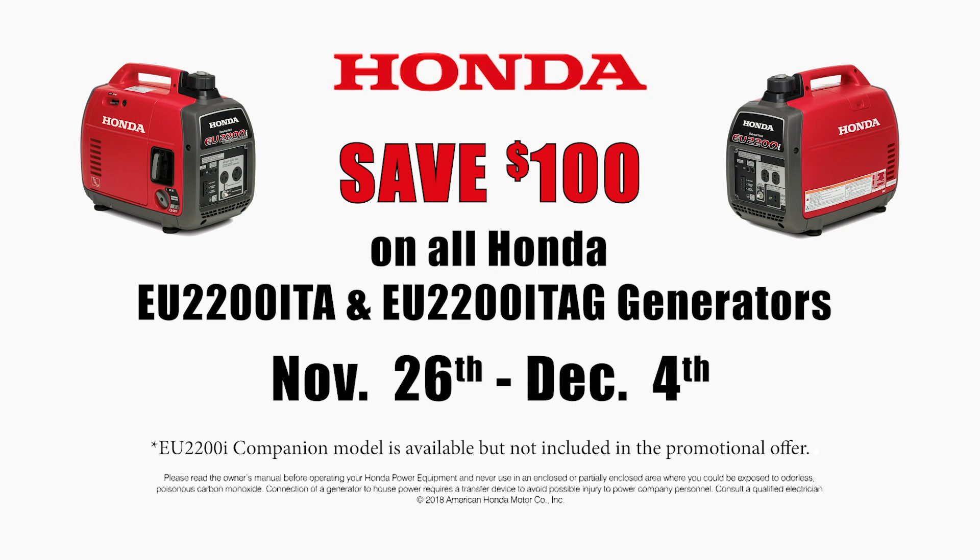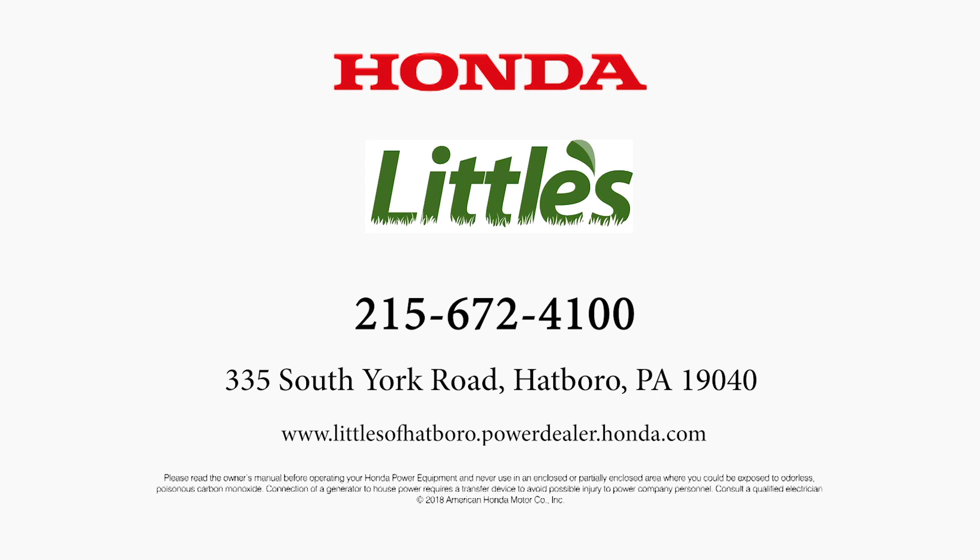Save $100 on all Honda EU2200ITA and EU2200ITAG generators November 26th through December 4th. Visit Littles in Hatboro or online at littlesofhatboro.powordealer.honda.com.